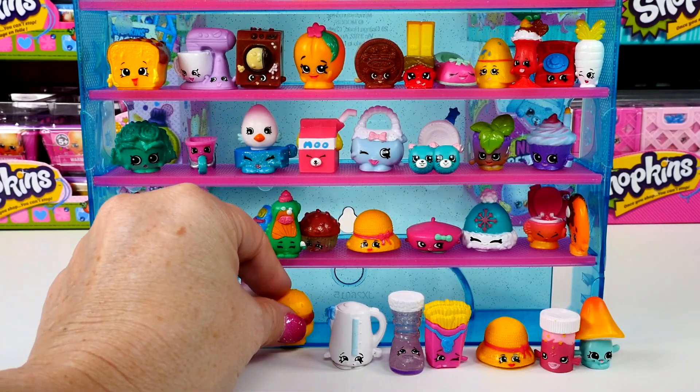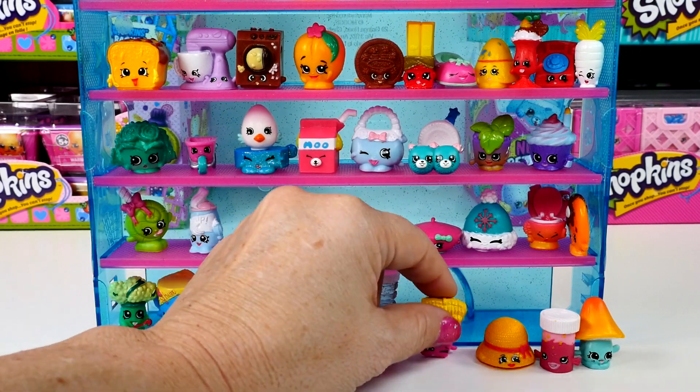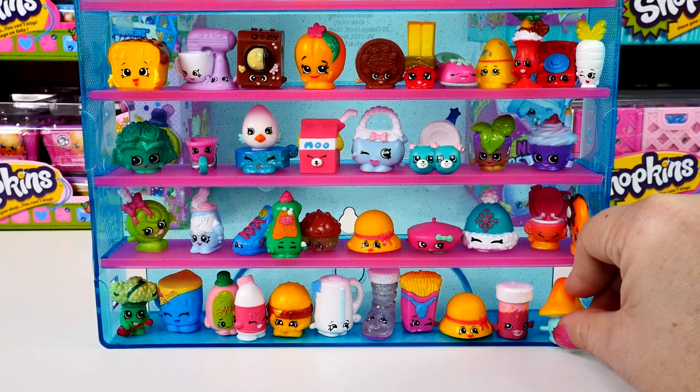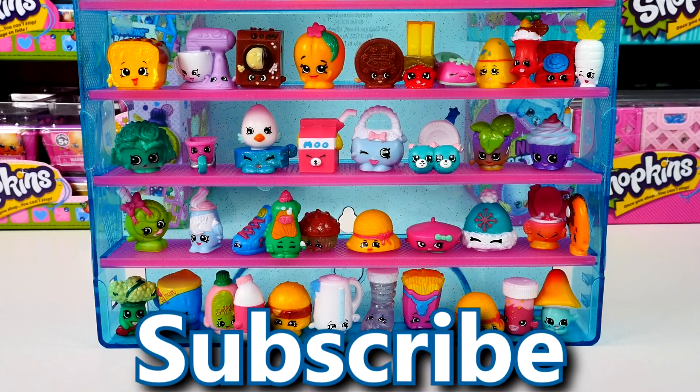Thanks for hanging out with me at Cher Bear Toys today and watching me open our Shopkins baskets. Let me know which one's your favorite from today and maybe which one's your favorite from this week. Come back and see us again soon, and subscribe to our channel for all our Shopkins fun. Thanks for watching!